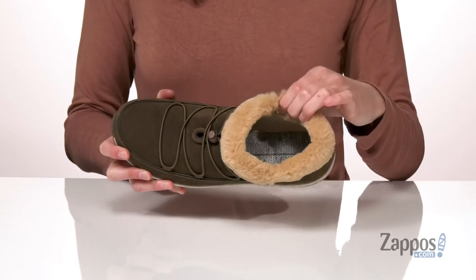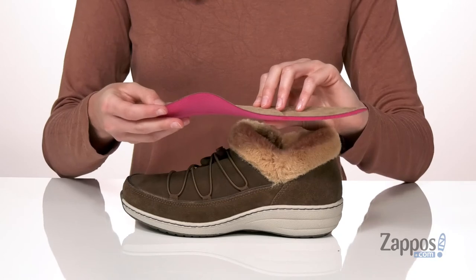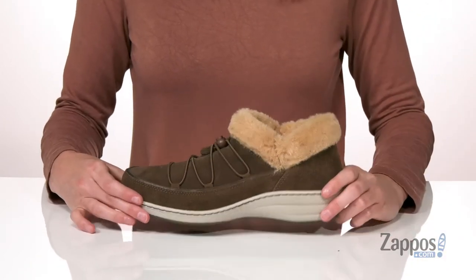There's a bungee lacing system on the vamp, and the inside has a textile lining and a removable insole. It's memory foam padded and has an arch support to help align your foot into the proper placement.